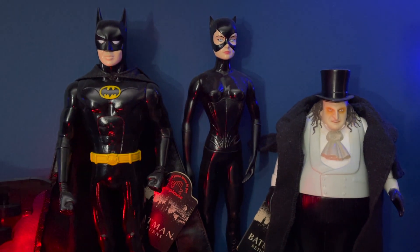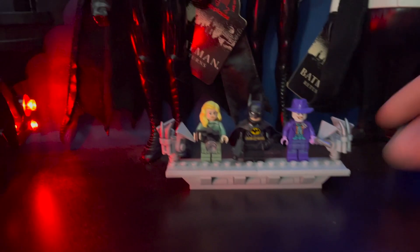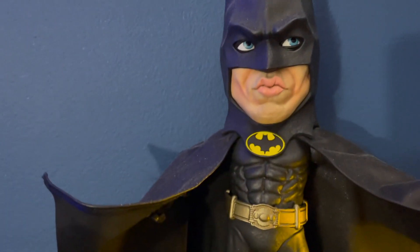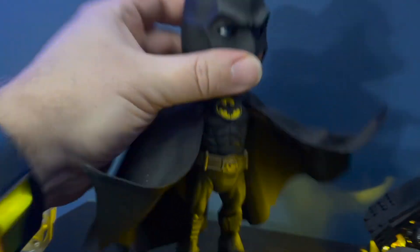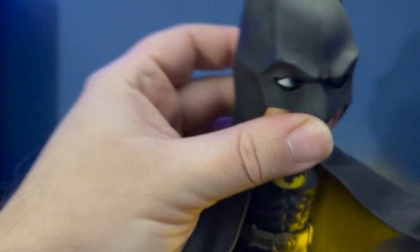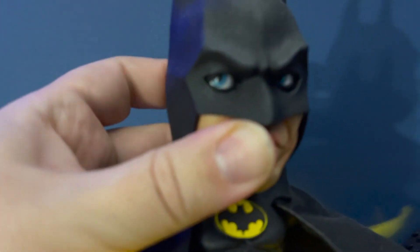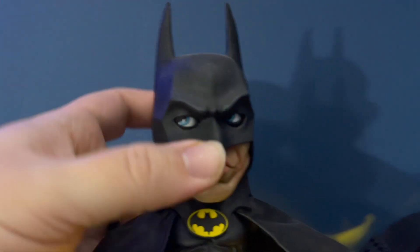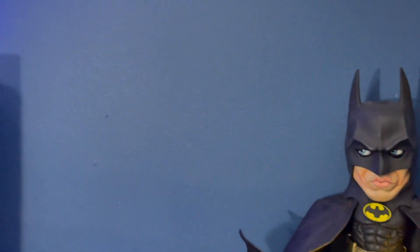Got the Batman Returns set and the Legos that came with the Batmobile. We've got Michael Keaton Batman — he's pretty cool. And there's a little bat signal that, when it's nice and dark in here, I can fire on the wall — and he'll come up in the Batmobile and save me, I guess.